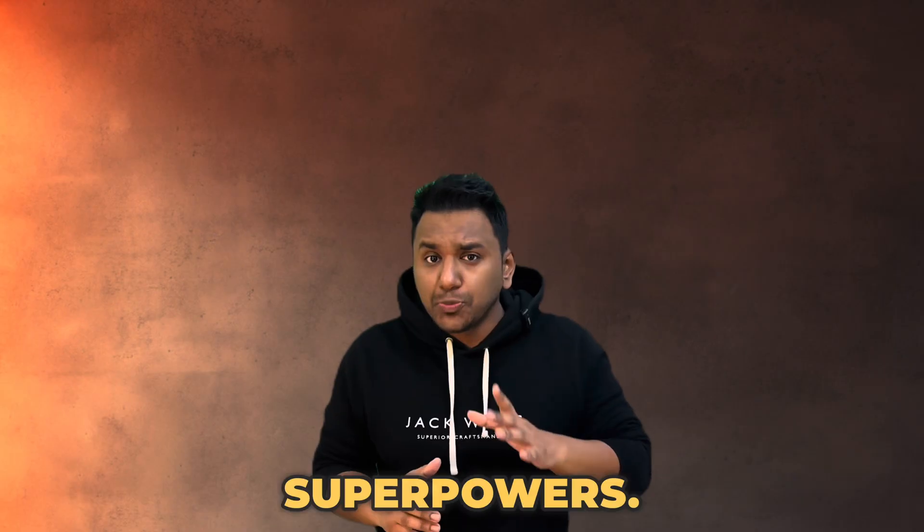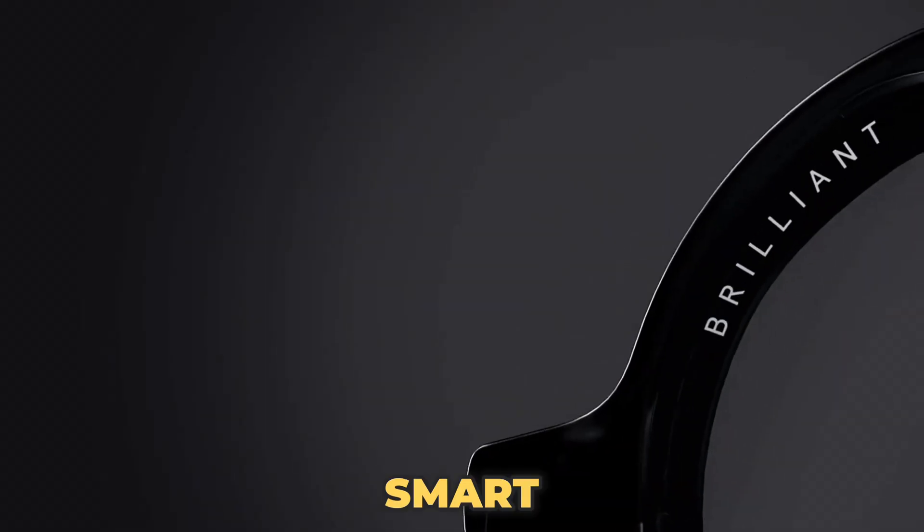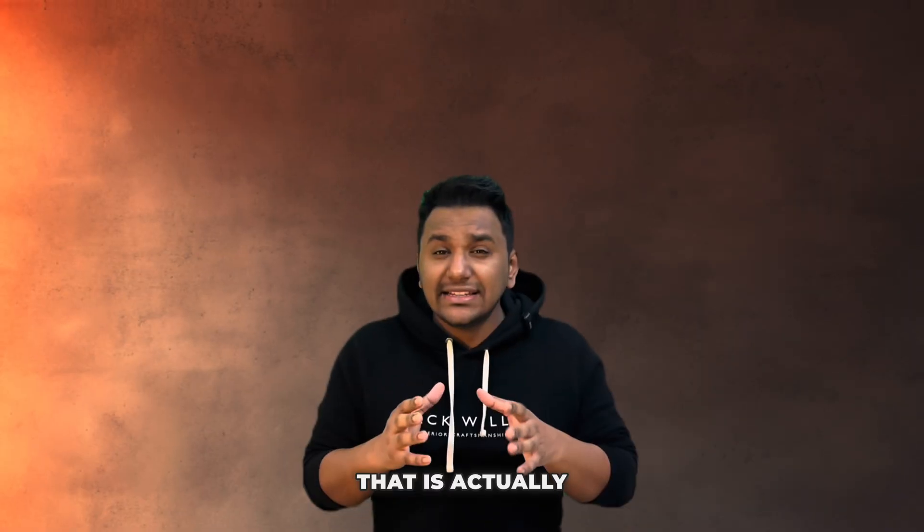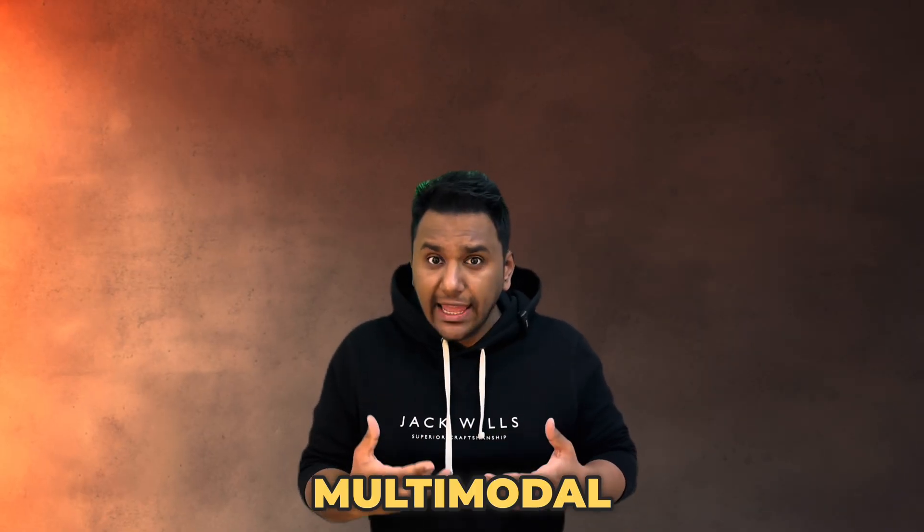These smart glasses can give you AI superpowers. Seriously, these smart glasses for just $349 by Brilliant Labs is a startup product that is actually offering you multi-modal AI capabilities right in front of your eyes.